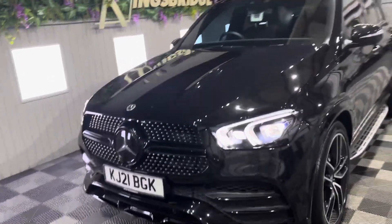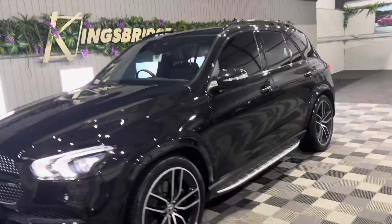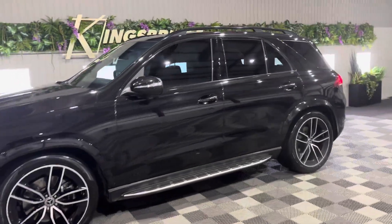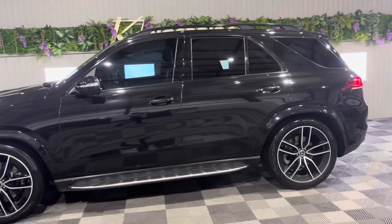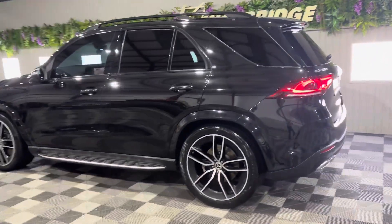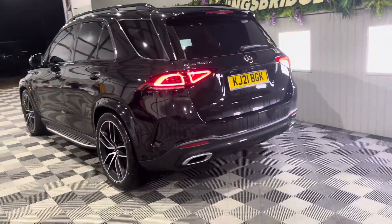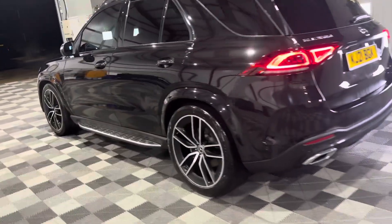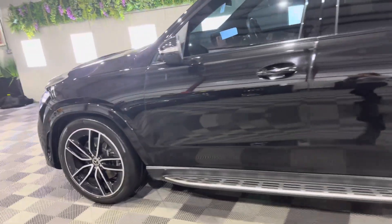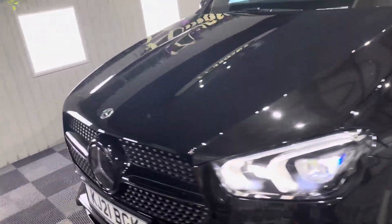We have excellent rates of finance — if you'd like monthly payments you can contact us for a PCP or HP quote with extremely competitive rates. We also offer ceramic paint protection which extends the life of this glorious, very shiny paint and maintains it for future resale value.